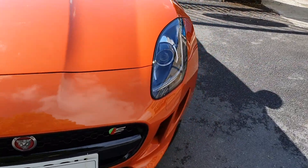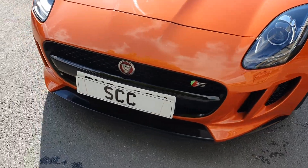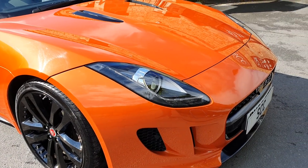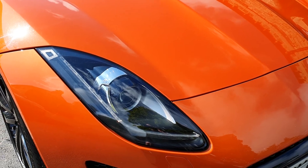Lovely paintwork on the car — no horrible stone chips, bumper scuffs, or signs of accident repair or smart repair. Really, really nice around the front. It's been very well cared for. It's done just over 22,000 miles since 2016 — it's a 66 plate car.